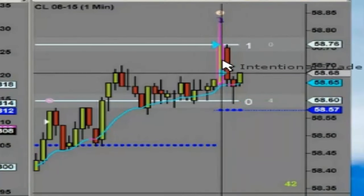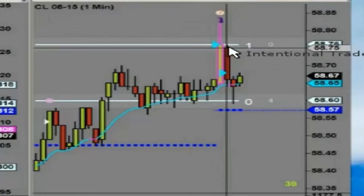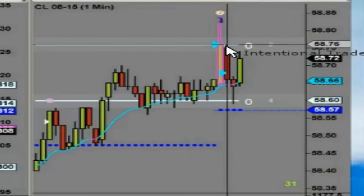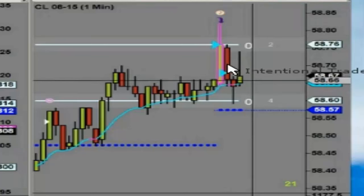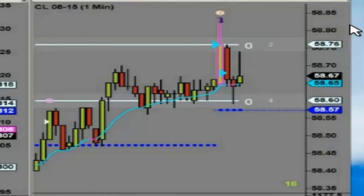We also had behind our trade a major line of resistance. Price tested the other side but pulled back and closed below this resistance. This tells me this resistance likely had value — you see it closed right below that line, and that's typically not an accident. So we have this nice drop here and a number of us took a winning trade.